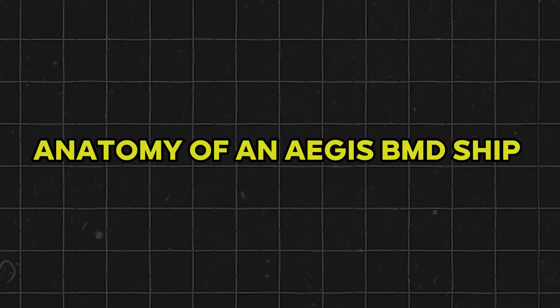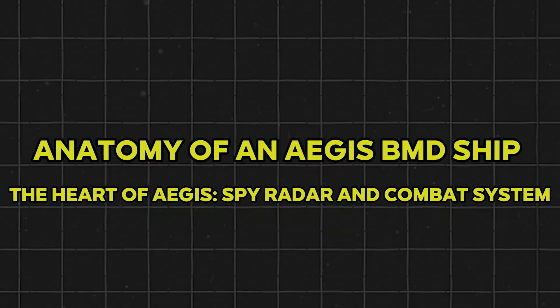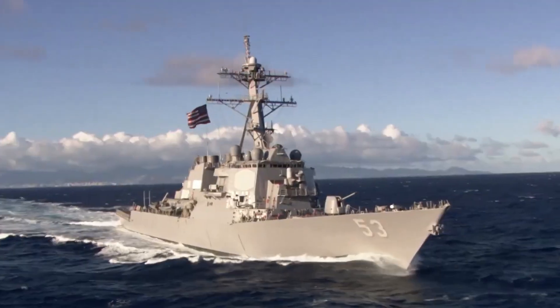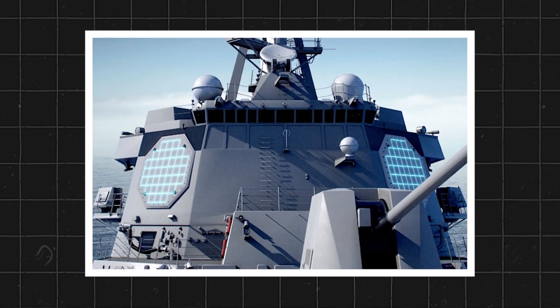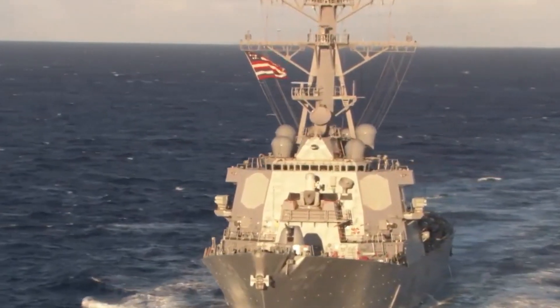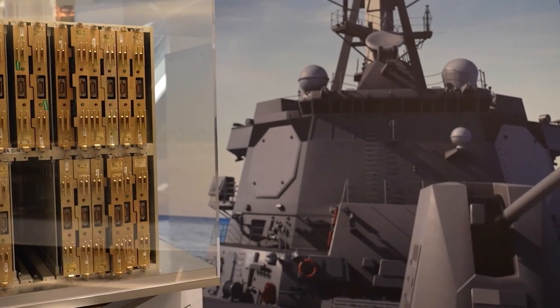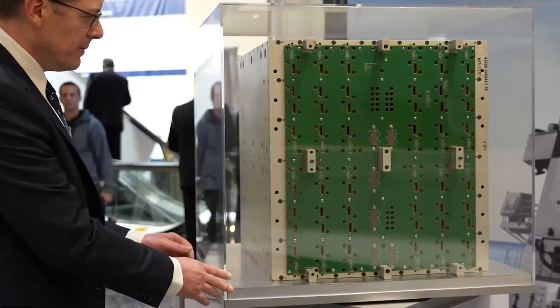The heart of Aegis is the SPY radar and combat system. What makes an Aegis ship so effective begins with the Aegis combat system — a high-powered radar, historically SPY-1, evolving now to SPY-6 on the new Flight 3 Arleigh Burke destroyers — that sweeps the skies in search of threats. Linked by advanced fire control computers, the system can track and engage multiple incoming missiles at once, guiding interceptor missiles to their targets with pinpoint precision.